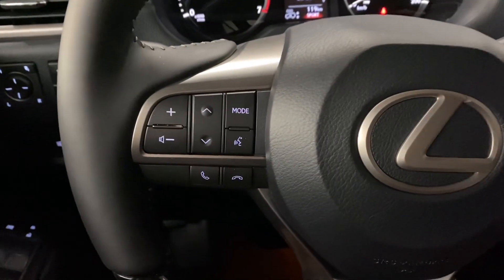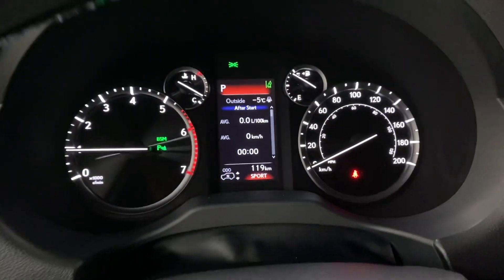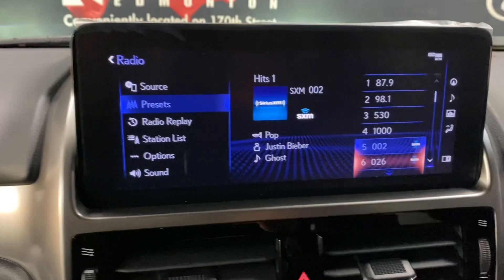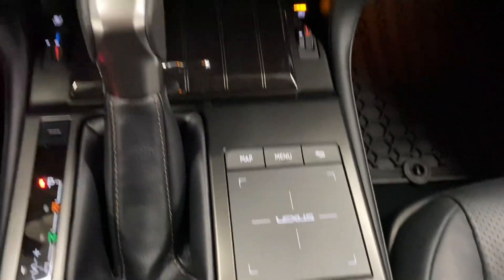Your leather steering wheel has your Bluetooth and audio controls, your cruise control and lane assist settings, as well as your multi-infotainment display controls. In the middle, you have a touchscreen display, which is also controlled by your Lexus trackpad.